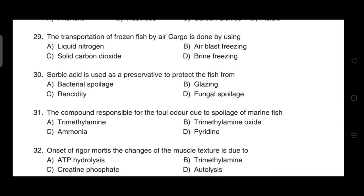The transportation of frozen fish by air cargo is done by using solid carbon dioxide — dry ice. That is option C.